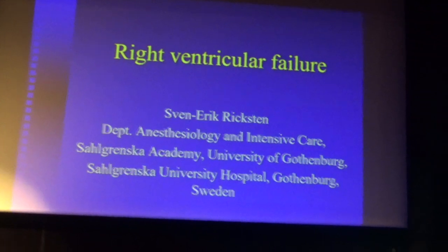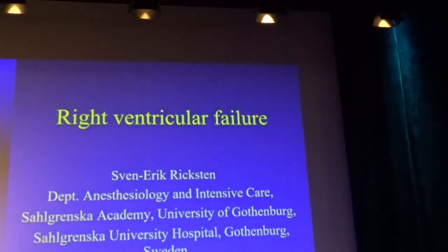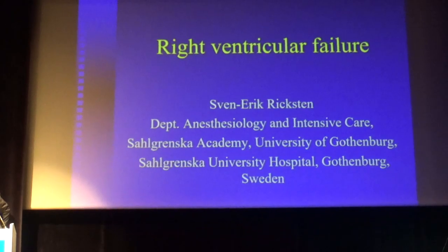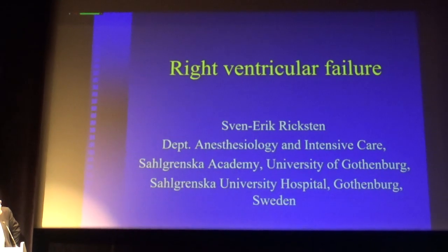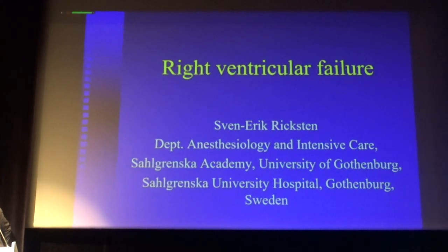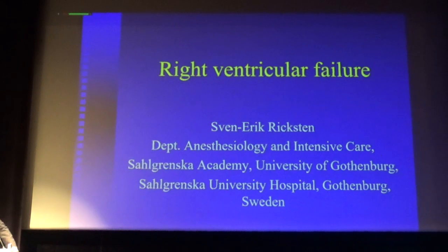This is a very uncommon clinical syndrome, but whenever it occurs, it is associated with impaired morbidity and high mortality. And it's very difficult to treat once it occurs.